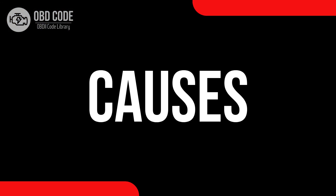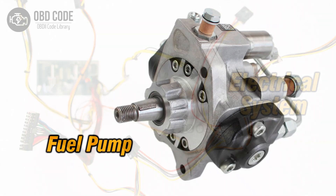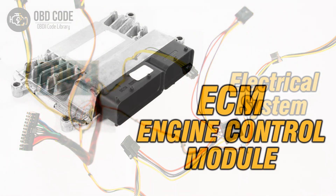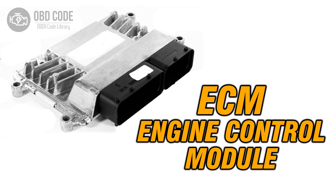Causes of the code P0231: 1. Faulty fuel pump. 2. Wiring or connector issues within the fuel pump's secondary circuit. 3. Problems with the fuel pump control module.